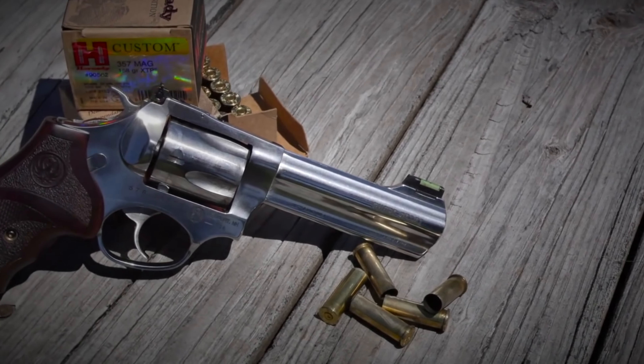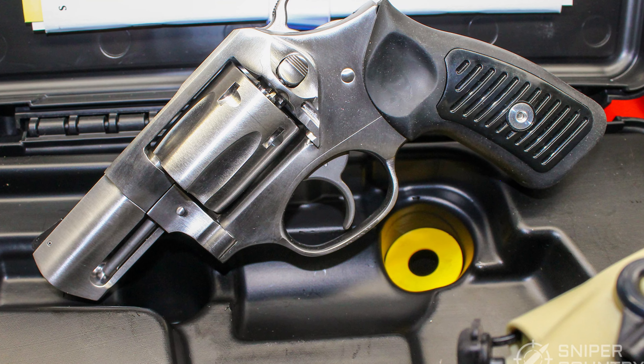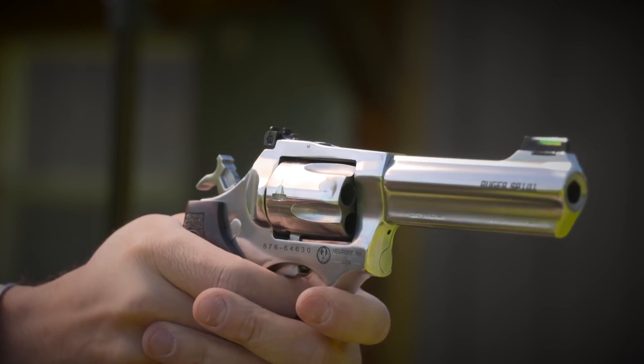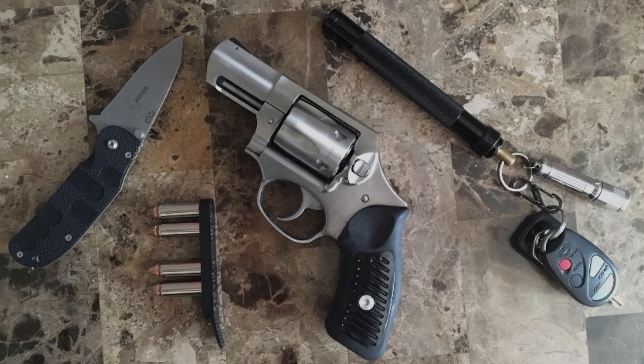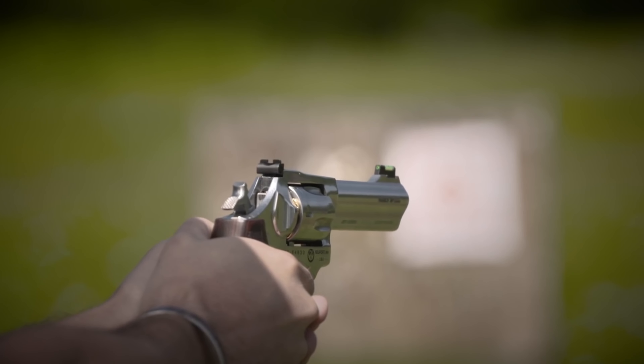One of the standout features of the SP-101 is its versatility in caliber choice, being available in both .38 Special and .357 Magnum. This allows shooters to tailor their load to their comfort level, with the option of running .38 Special or .38 Special Plus P for a less punishing recoil experience.